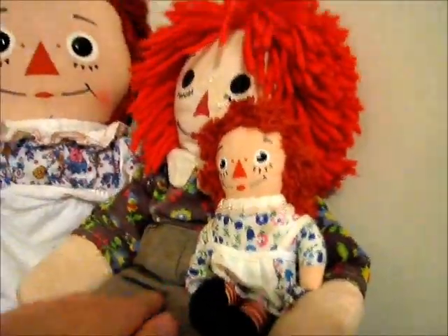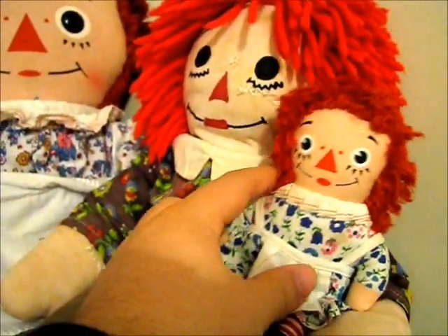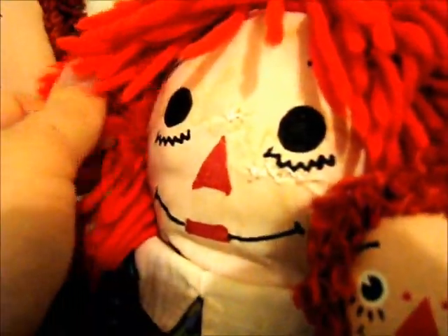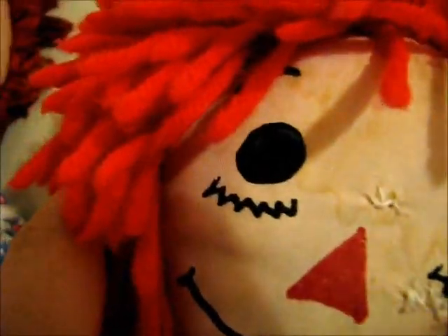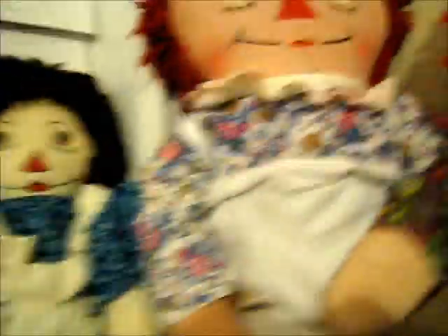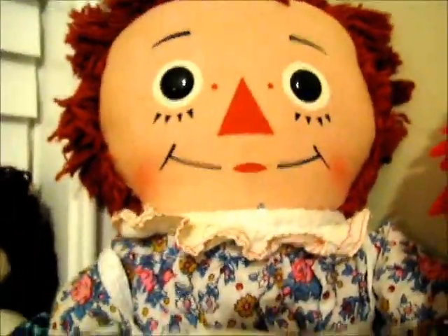And if y'all saw my other video, this is my second Raggedy Andy — the one I love the most. As you can see, he's well loved and played with, but I still love him. I love his eyes, because they kind of have a little swirl effect. You look into him and it just gives him character. He's holding a little Knickerbocker Ann, and he's sitting in a large Knickerbocker Ann's lap.